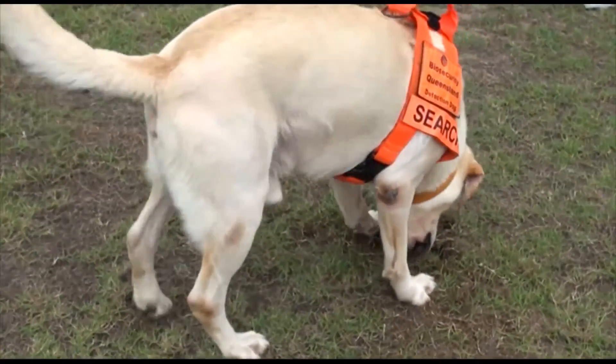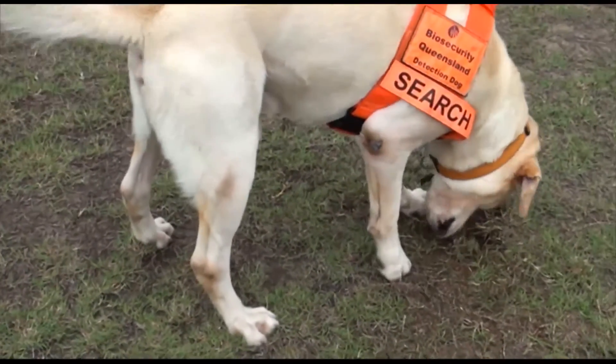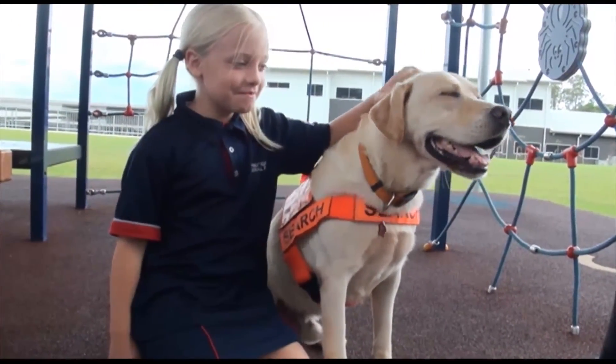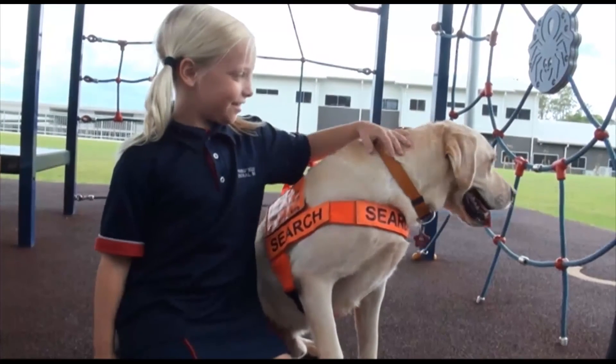We've also had, earlier last year, parents who reported that their little ones went home and were very keen and more aware of the ants, and looked around and reported to them that there were possibly fire ants — and some parents did have fire ants in their backyard. So Bailey, we're calling our super ant finder at the minute, aren't we?